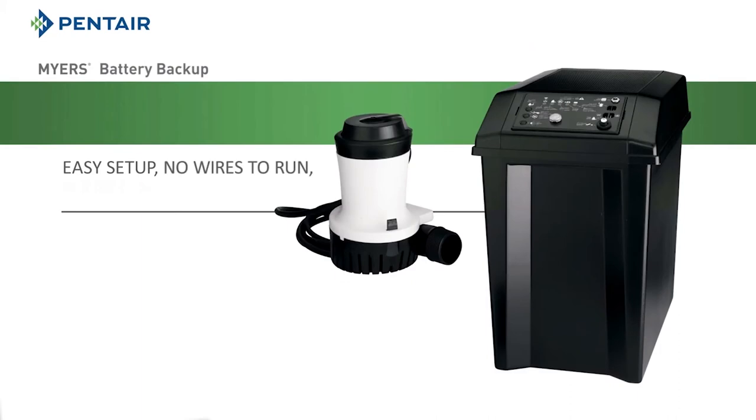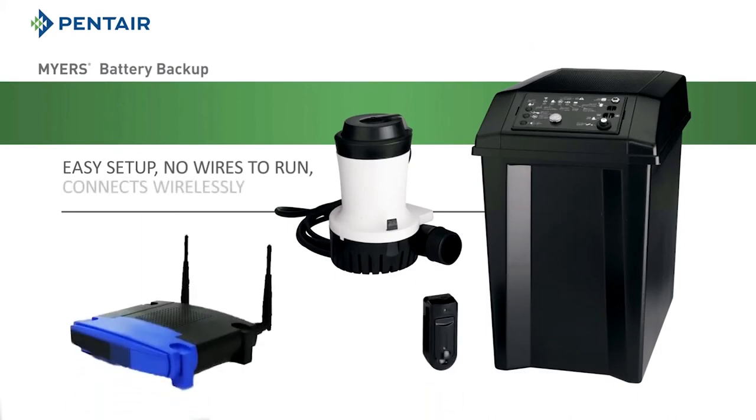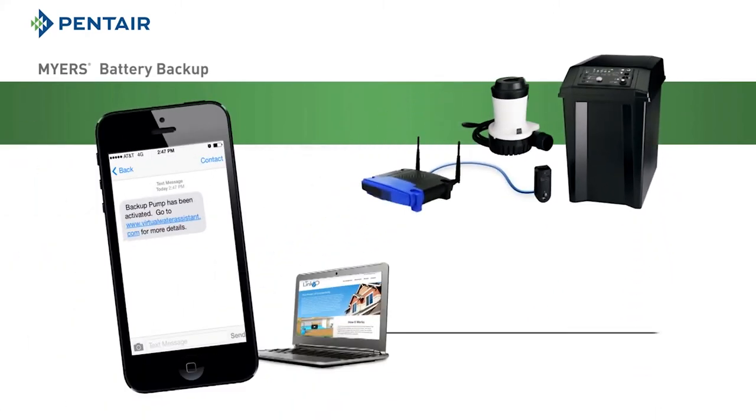Setting up Link2O is easy. There are no wires to run, just plug it in. The system connects to your home router enabling two-way communication.